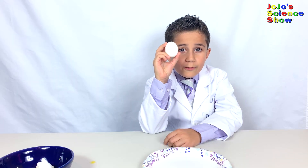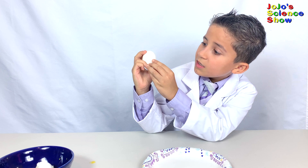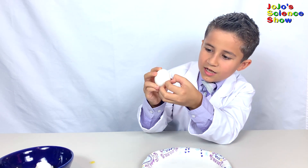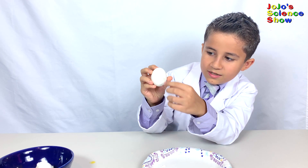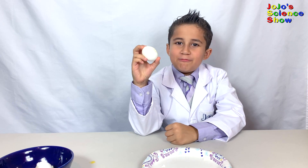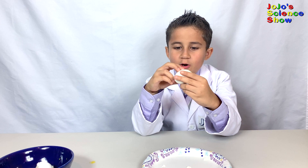This is proof that this one is raw, and this is the hard-boiled egg. See? It's kind of squishing. So you see, this experiment works. This is a good way to tell raw eggs from hard-boiled eggs.